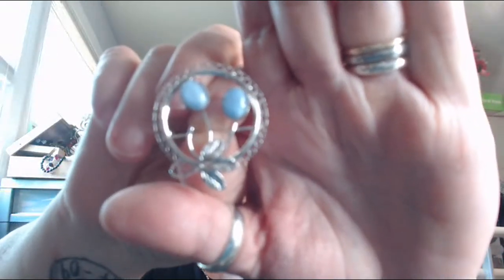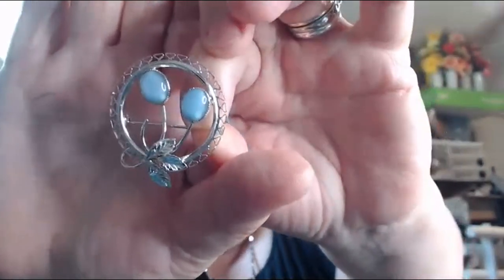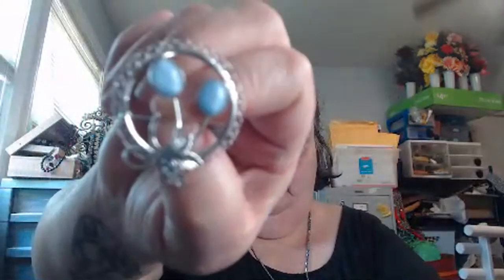I've got two different earrings here — let's see. This one is really pretty, it's not signed. It has these little blue stones — they almost look like maybe moonstone, but I'm not sure.